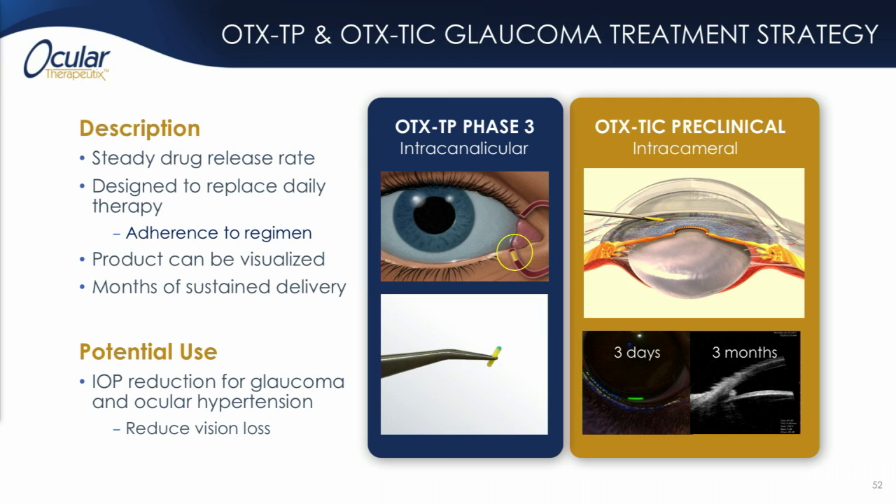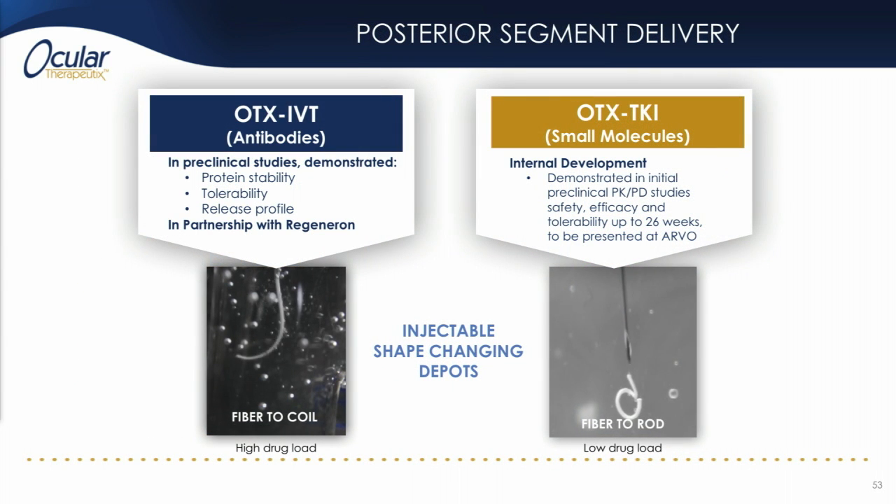Our glaucoma products are OTX-TP in phase three development, and OTX-TIC, which is an anterior chamber implant that we hope to take into the clinic later this year. Our back-of-the-eye pipeline includes OTX-IVT, which is the collaboration with Regeneron to develop a sustained release form of EYLEA, and OTX-TKI, which is a small molecule implant that can deliver tyrosine kinase inhibitors to the back of the eye for up to six months — we also hope to take this into the clinic later this year.